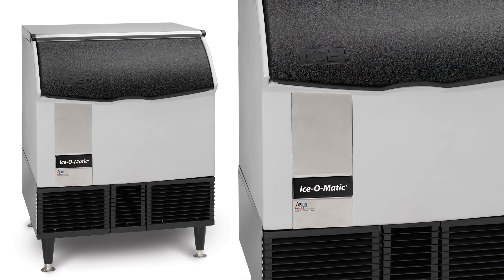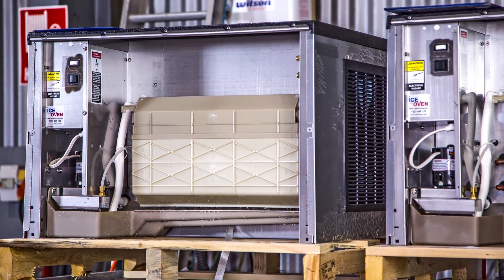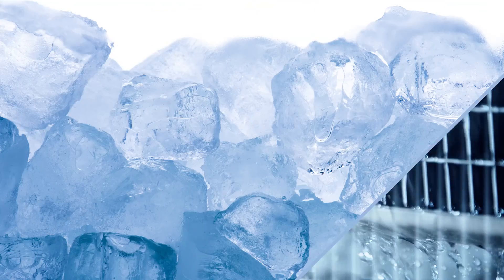For commercial ice machines, ice makers and all types of ovens, contact Ice and Oven Technologies, Australia's premier supplier of commercial and industrial ice machines and ovens.